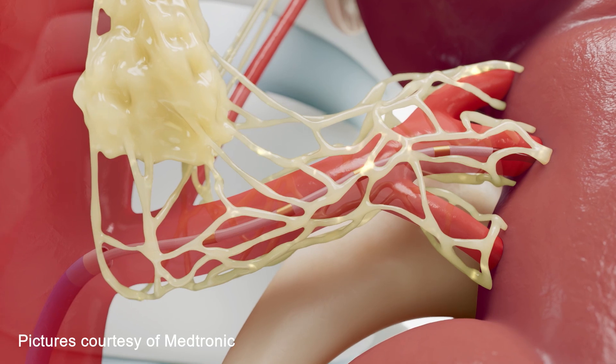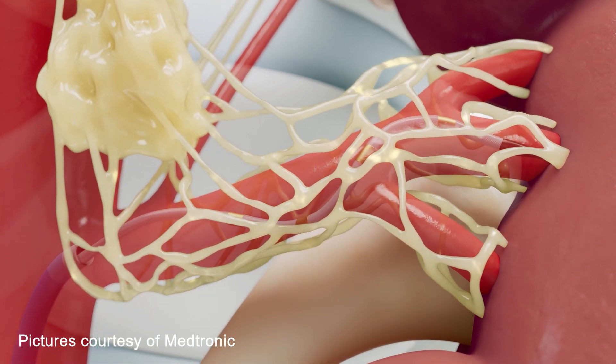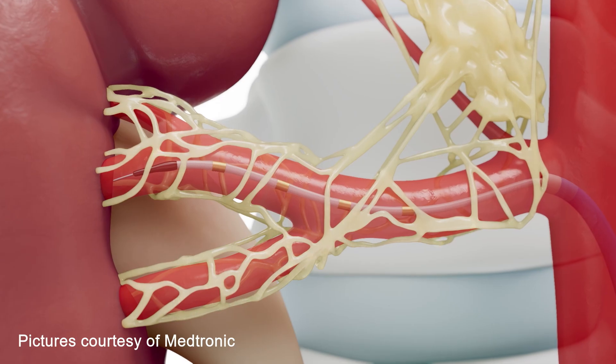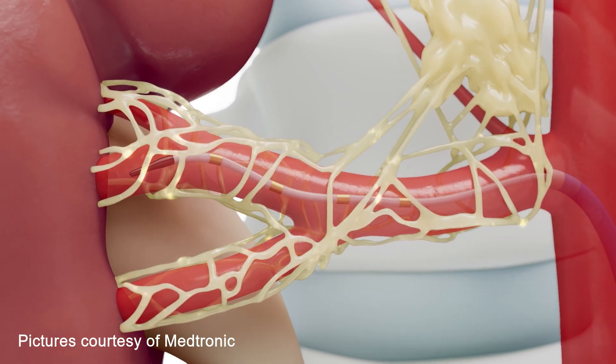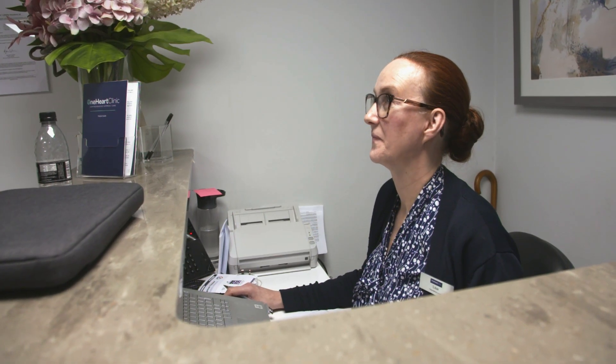Renal denervation is a hospital-based procedure where we use a thin wire or balloon to reduce the activity of these nerves and therefore reduce blood pressure. The procedure is performed via an artery at the top of the leg. It's a day case procedure and it's just as effective as a tablet. It's very safe and has great outcomes.